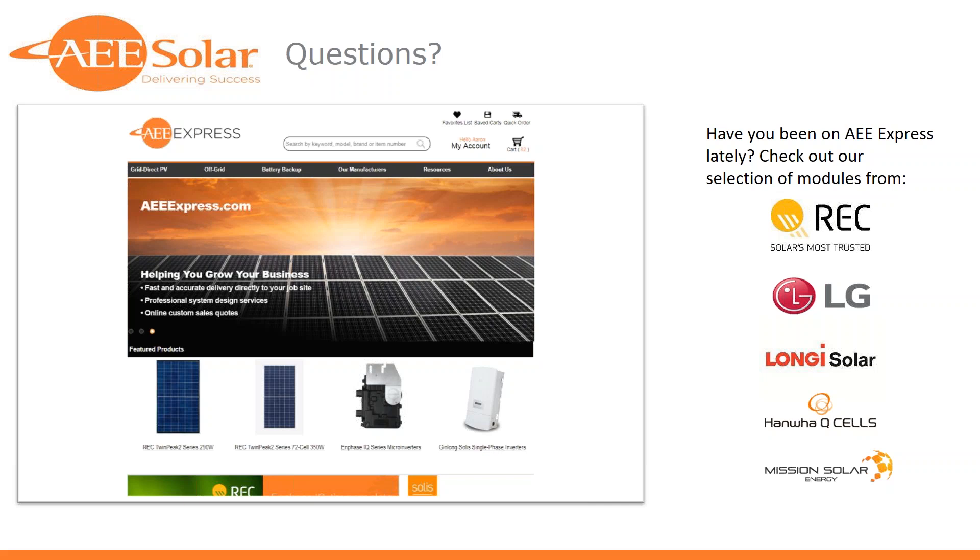The next question is: as we navigate through the year where NEC 2017 is enforced in 22 states, do you foresee any manufacturer addressing that?